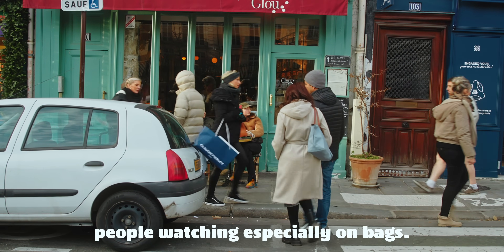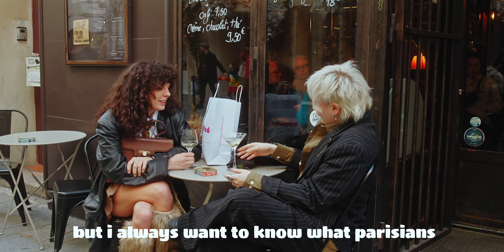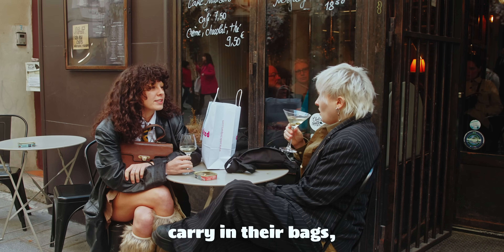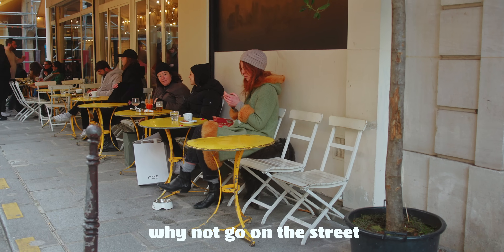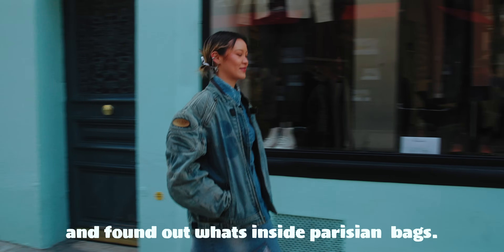Lately I've been doing some people watching, especially on bags. I always want to know what Parisians carry in their bags, so I said to myself, why not go on the street and find out what's inside Parisian bags?